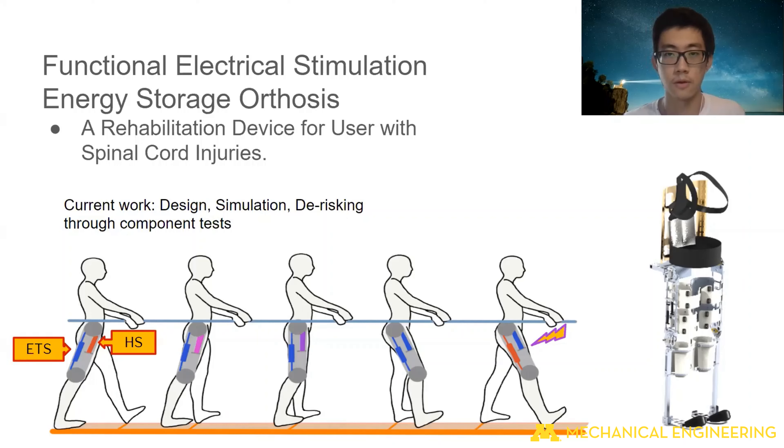We're also improving the body attachment of the device so that the braces will be easier to put on and off, and a better body attachment reduces skin irritation. This is very crucial since our target users usually have little to no tactile feedback from the lower body, so skin irritation can worsen to skin ulcers or skin breakdown and become a bigger issue.